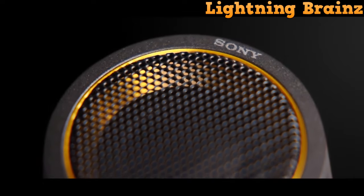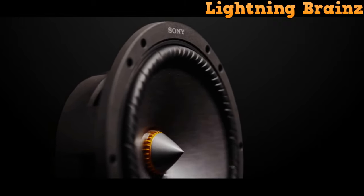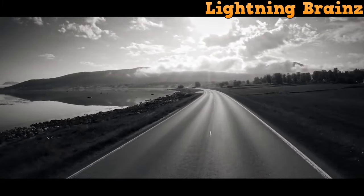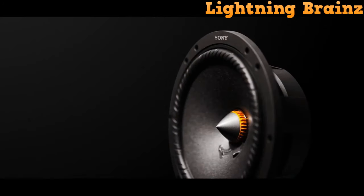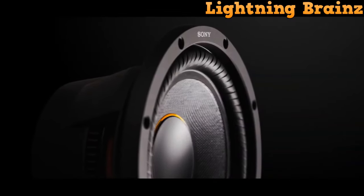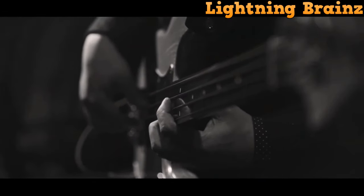Ensuring minimal distortion even at higher volumes, a key highlight of the XS-162ES is its use of aramid fibers embedded within a unique matrix, effectively suppressing diaphragm resonance and minimizing distortion across all frequency ranges. The result is powerful, crystal-clear audio, even when you turn up the volume. Sony's commitment to audio perfection extends to the surround technology in the speaker, featuring a separated notch-edge design. Curved notches enhance vertical amplitude symmetry, reducing distortion and enhancing clarity.